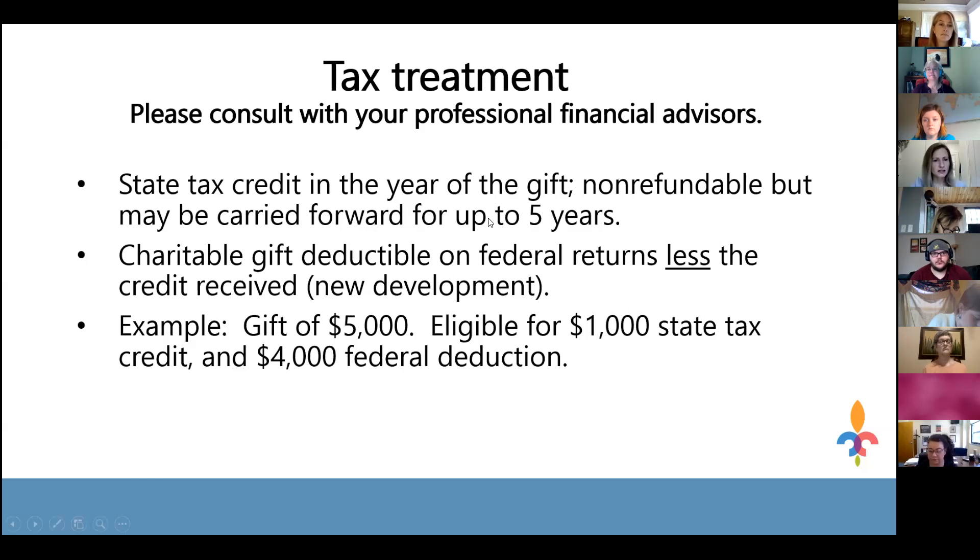You receive the state tax credit in the year you make your gift. If the taxpayer can't use the whole credit in the year of the charitable gift, you can carry the credit forward for up to five years. The credit is not refundable — so if you owed $2,000 in state taxes and received a $5,000 tax credit, your tax bill goes to zero, but the state will not issue a $3,000 refund check. You can, however, carry that $3,000 credit forward for the next five years.